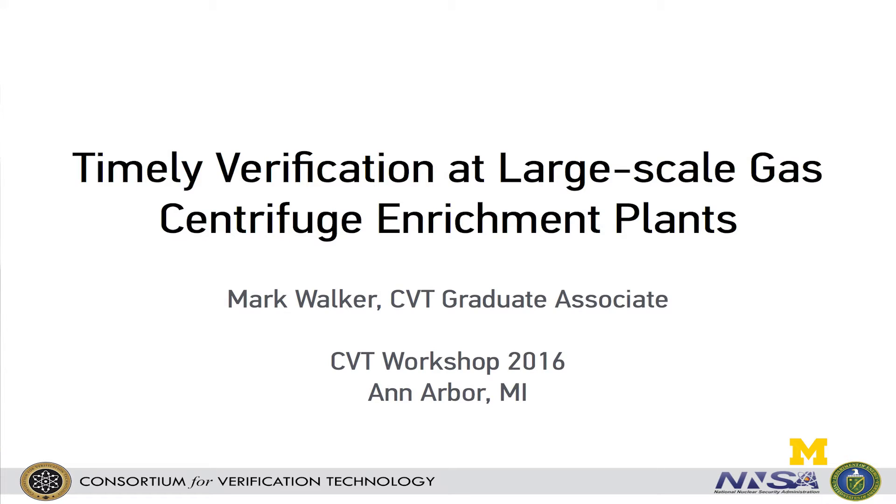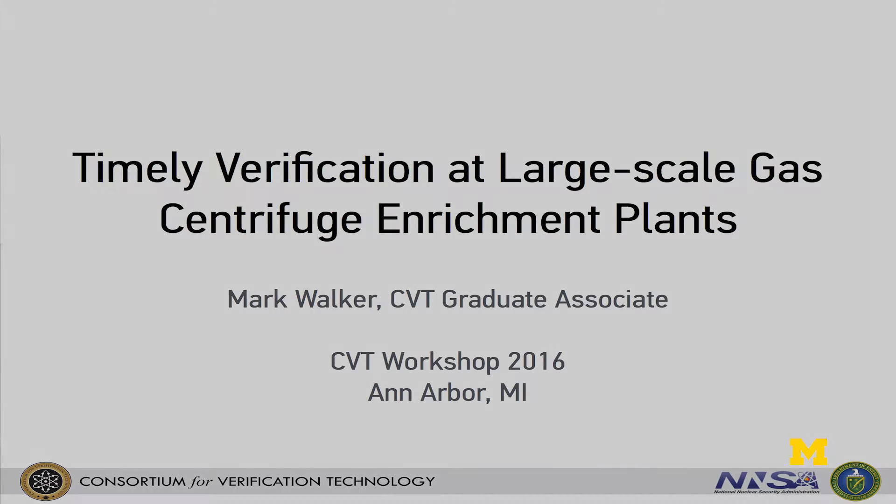Thanks everyone for coming. Today I'm going to speak a little bit about some of the overarching challenges in IAEA safeguards verification at gas centrifuge enrichment plants, or at least Princeton's perspective on this, before going into more depth about one of the issues which is the timeliness of detecting misuse activities at large commercial scale enrichment plants, or GCEPs for short.